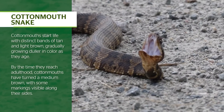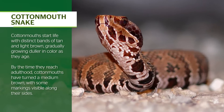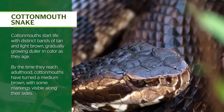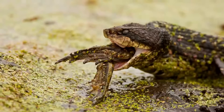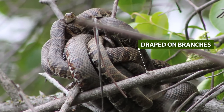Cottonmouths start life with distinct bands of tan and light brown, gradually growing duller in color as they age. By the time they reach adulthood, cottonmouths have turned a medium brown, with some markings visible along their sides. But they're usually seen on the ground hunting for rodents, reptiles, or amphibians, or draped on branches overhanging sources of water.